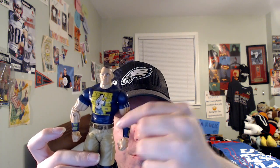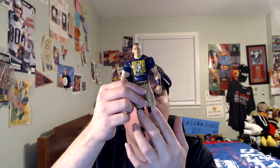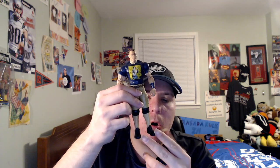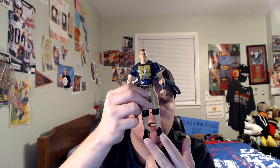He also has his tan shorts on that he wears, and his dark brown belt, black knee pads on both sides, and black shoes on both sides. So this is a pretty cool John Cena entrance t-shirt Walmart exclusive figure.